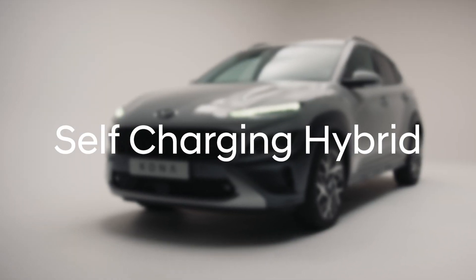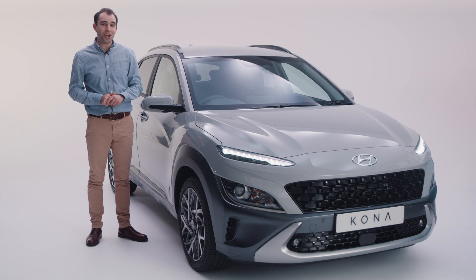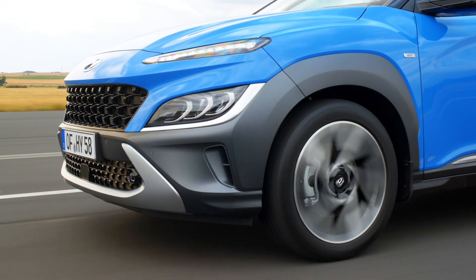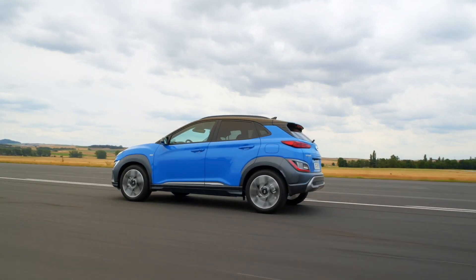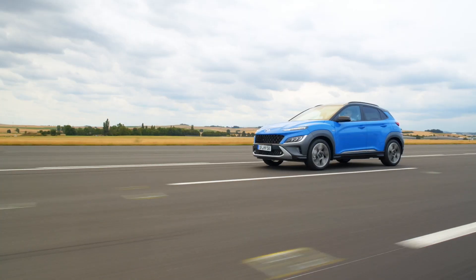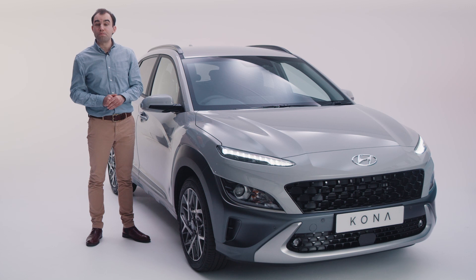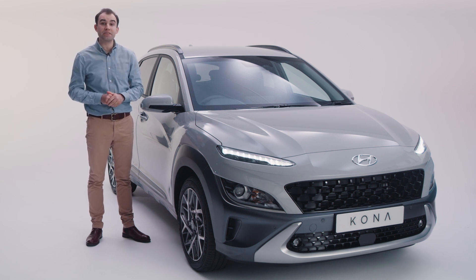You might have heard the term self-charging hybrid, but what does this mean? Well, putting it simply, a self-charging hybrid works in exactly the same way as a conventional car with no cables to plug in. The technology uses a normal petrol engine, an electric motor, and a high-voltage battery. The electric motor works with the petrol engine to enhance performance, whilst reducing CO2 emissions and improving fuel consumption. The battery is recharged by a combination of the engine and through recovering energy which would otherwise be lost, such as when slowing down or by regenerative braking.